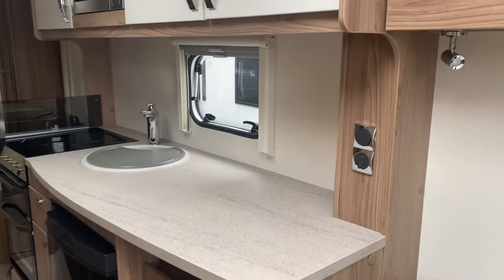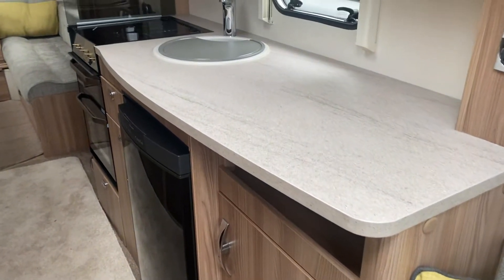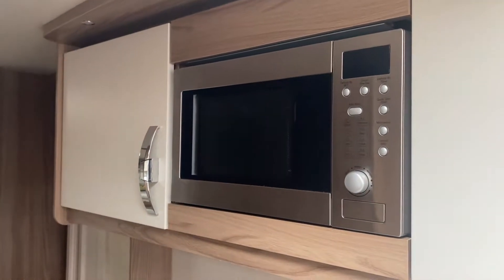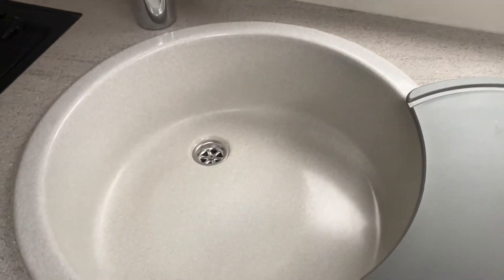The kitchen area is quite vast — lots of space for preparation. You've got cupboards above as well with a fully fitted electric microwave, 240 volt.